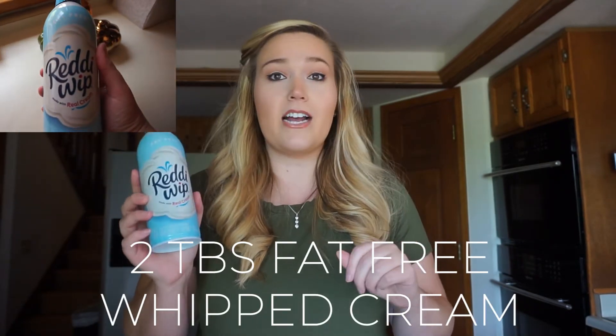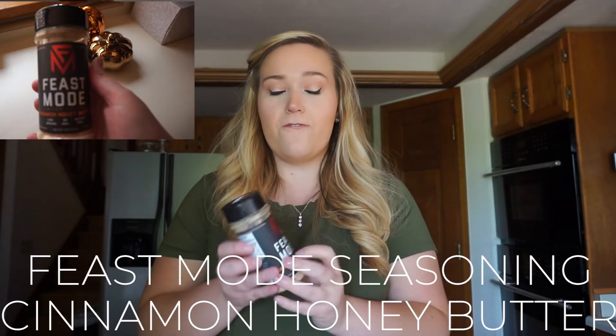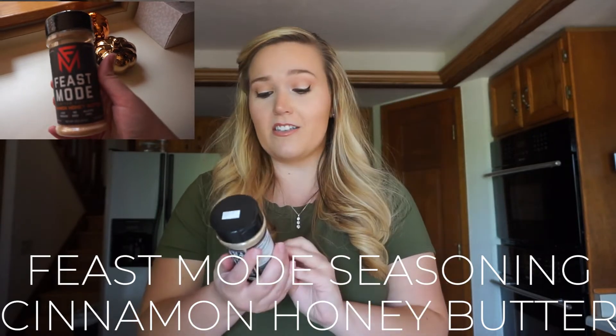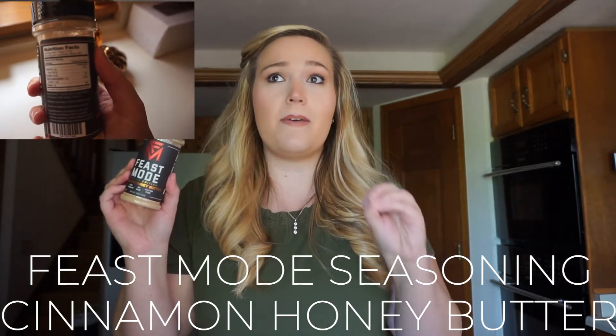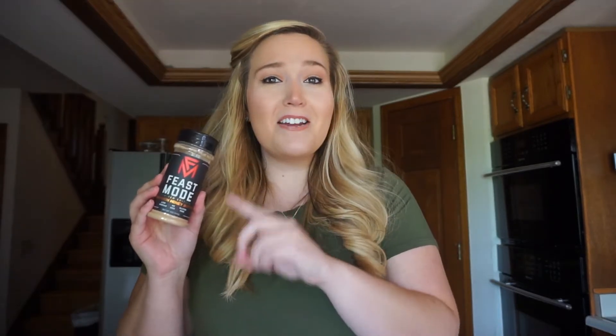For the fun toppings: on top of your pumpkin golden chocolate chip pancake, I like to do a little bit of fat-free ready whip — this counts as one condiment for your day. I don't put syrup on my pancake, just a little of this because it feels like a treat. I also just discovered the Feast Mode seasoning brand — specifically the limited edition cinnamon honey butter. A little bit of this literally tastes like a cinnamon honey bun. You sprinkle it right on top of the whipped cream and it is absolutely delicious.